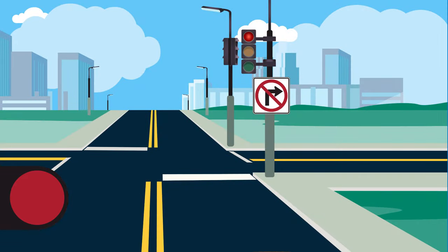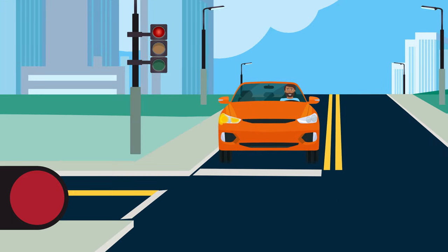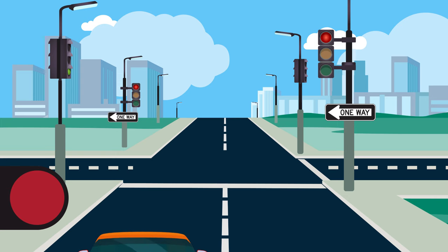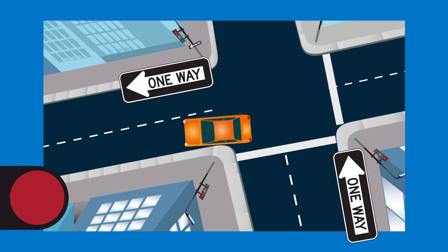If you plan to make a right turn at the intersection and there is no sign prohibiting it, you may proceed after you've made a complete stop and checked that there is no cross traffic. The same applies when making a left turn at a red light, but only when turning from a one-way street onto another one-way street.